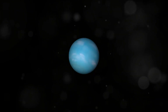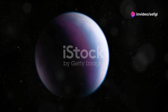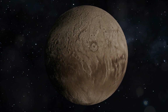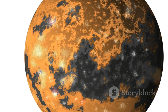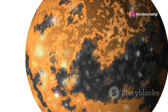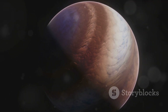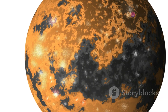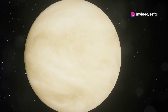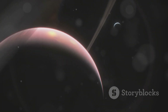Our exploration of the cosmos takes us now to TrES-2b, a gas giant located about 750 light years away. TrES-2b is a hot Jupiter, but unlike others it is remarkably dark — it reflects less than one percent of the light that falls upon it. To put that in perspective, coal reflects about four percent. Scientists believe this could be due to light-absorbing chemicals in its atmosphere, or a thermal inversion caused by extreme heat. TrES-2b is a world shrouded in mystery — a place where the sun never truly shines and the stars are invisible.